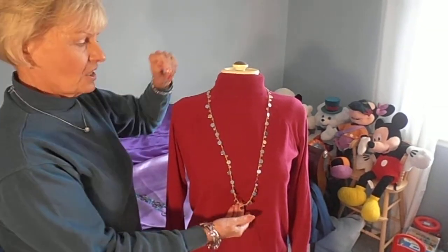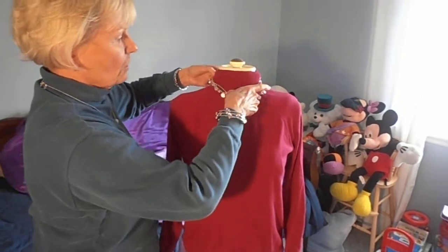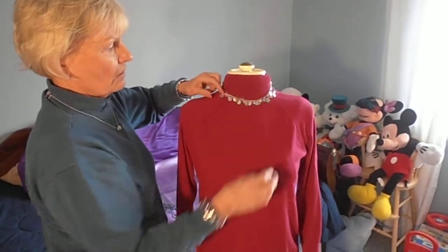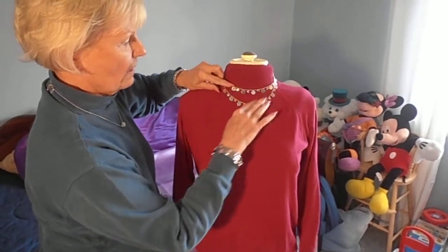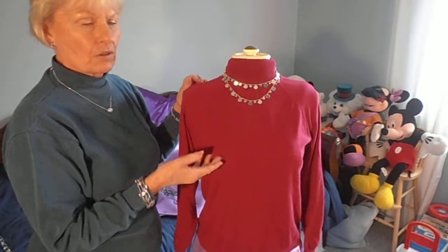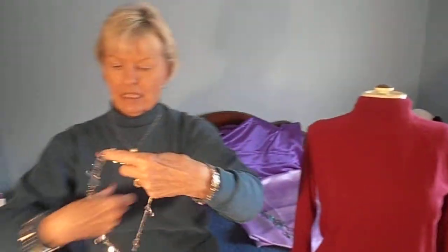What I've found out since then is there are a number of things you can do with a long piece. You can double it over and wear it as sort of a choker. You can tier it so you have two different levels.